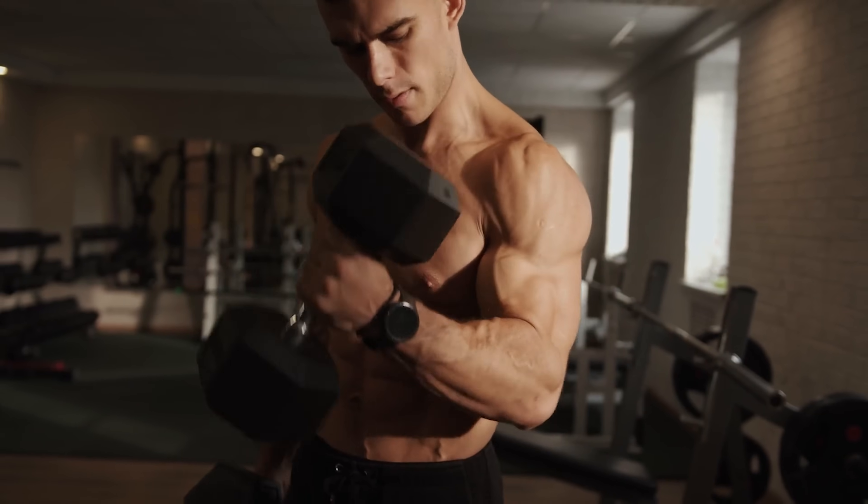BPC-157 also works through the regulation of nitric oxide. When people hear nitric oxide, they think a lot about vasodilation, whether it be for workouts or cardiovascular health. And while that's true, there's a little more nuance to the discussion.